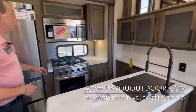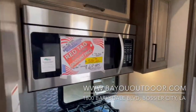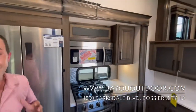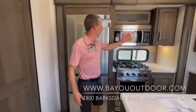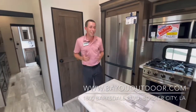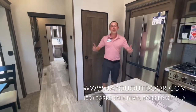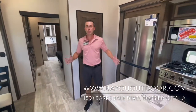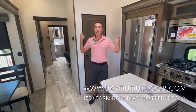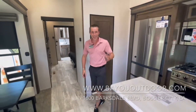Before we go, let me show you this price. This is the 2021 Sanibel 3802 wide body. We have an original price of $79,795 — so 80 grand, guys. But on our red tag rock bottom discount price, we have it discounted $14,800, selling it for only $64,995. That's not happening anywhere else but right here at Bayou Outdoor Supercenter, 1800 Barksdale Boulevard, Bossier City, Louisiana. I'm Grant Gould — come see us. We'd love to meet you and your family. Hope you all have a wonderful and blessed day. See y'all soon.